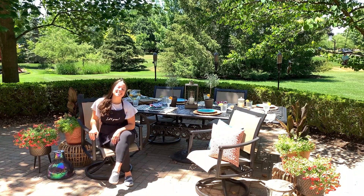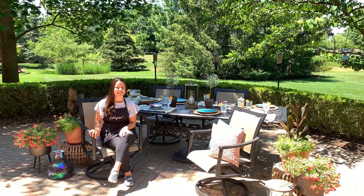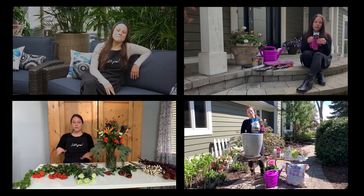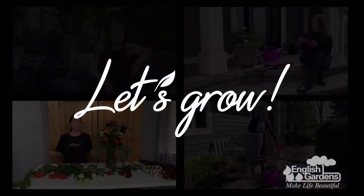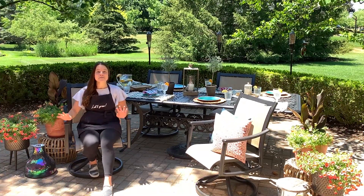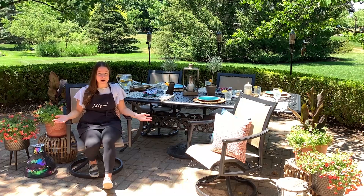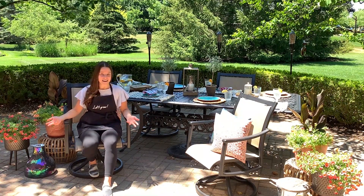Hey guys, Gracie here. Today I'm going to talk about personalizing the perfect outdoor space. Summer is the perfect time to be celebrating outside, so why not make your patio a place that represents your personality and your design style.